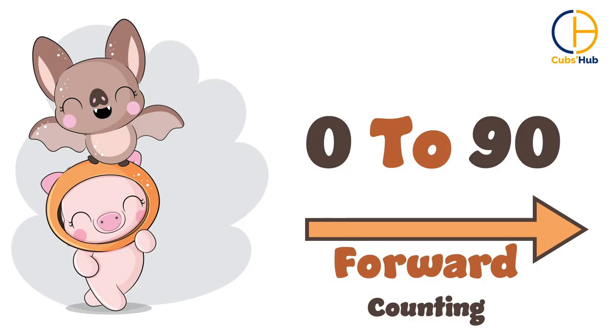Children, you must have gone through the previous 9 videos on forward counting numbers from 0 to 90. So now, let's revise again quickly. 0,